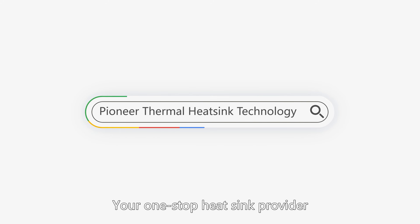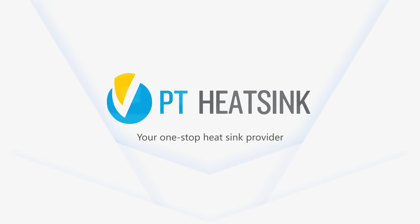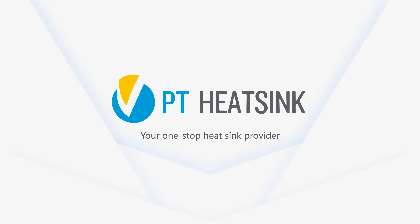Pioneer Thermal Heatsink Technology — your one-stop heat sink provider. Thank you.